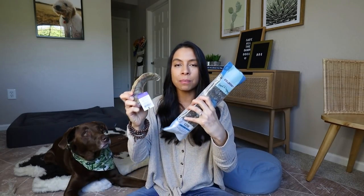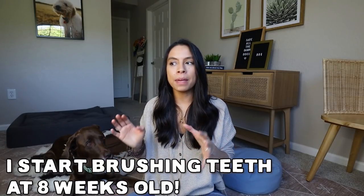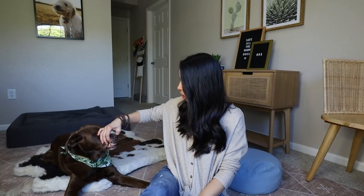Now you may be wondering, great, I want to start brushing my dog's teeth. It's important to do this from a mental impact standpoint. What I mean is there's likely going to be a time in your dog's life where their mouth is going to have to be handled, looked at and inspected by a vet, or maybe you want to get in there and check their teeth or something got stuck in there. So if nothing else, brushing their teeth and getting them used to it and comfortable with it will help far down the road.